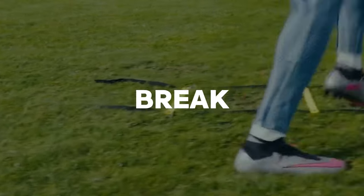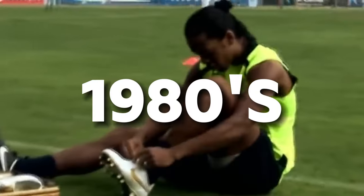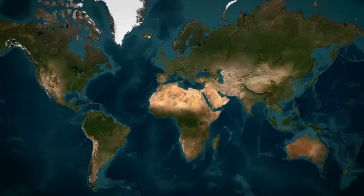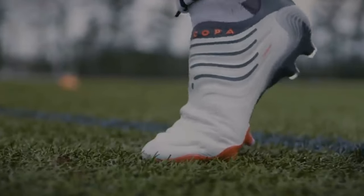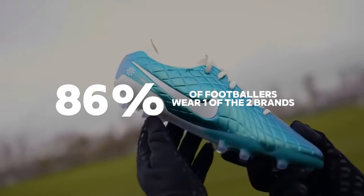The football boot market has been extremely hard to break into in the last 20 years, as Nike and Adidas have dominated it ever since the 80s — the same year Nike released the famous Tiempo and Adidas their famous Copa Mundial. Since then, it's always been a battle between the two brands. Statistics from 2023 show that over 86 percent of football boot wearers are using one of the two brands.